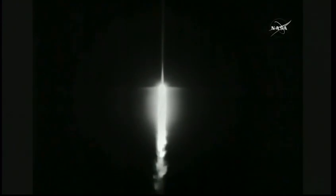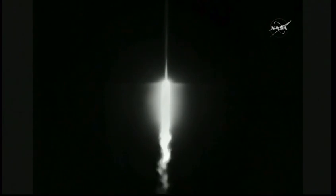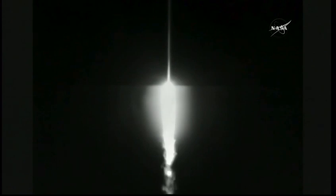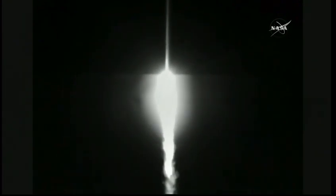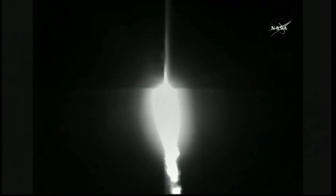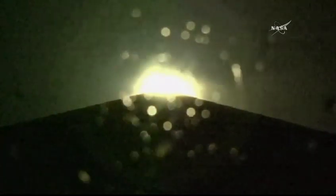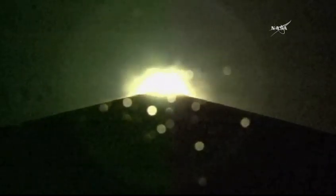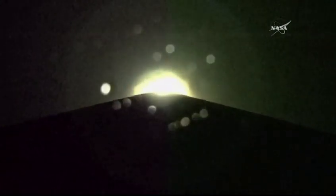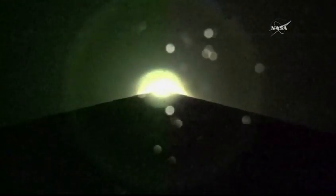The first interplanetary mission is looking good at this point. Projector pressures, pump speeds, expected regions, pressure ratio — all controlling within expected parameters. The RD-180 engine providing 860,000 pounds of thrust. Equal body rates continue to look good. All booster systems look nominal at this point.